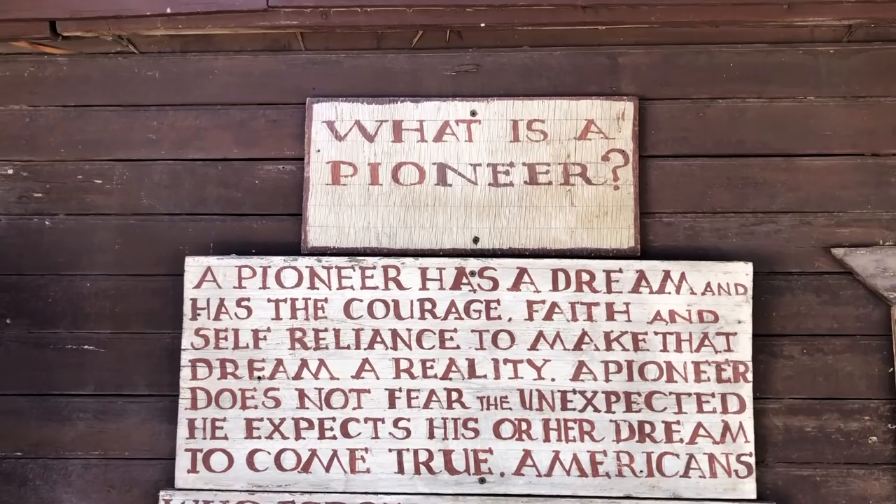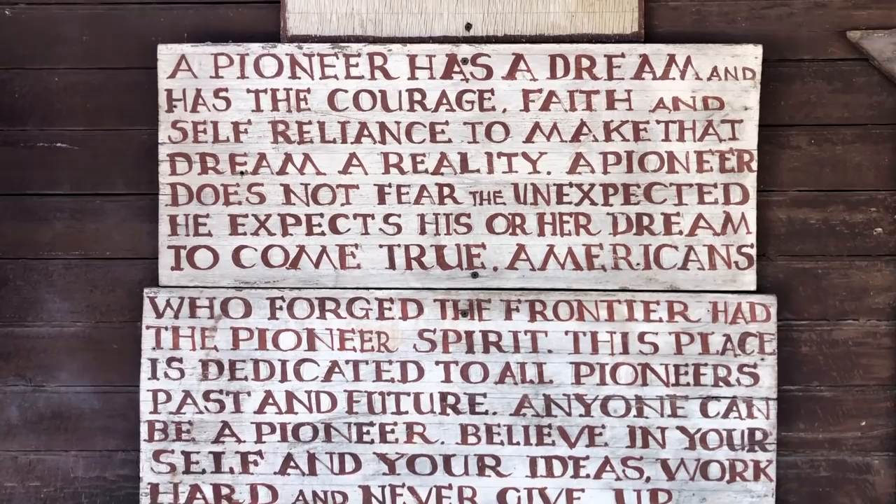It sure is an honor to be a part of the history here. Since they're still open for making movies, TV shows, commercials, and music videos, there's a good chance we Ghost Raiders will be there again, keeping the spirit of the Old West alive.